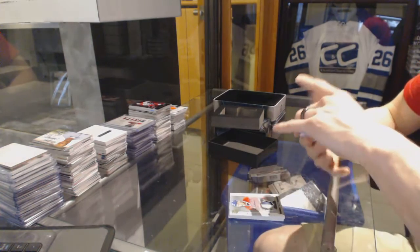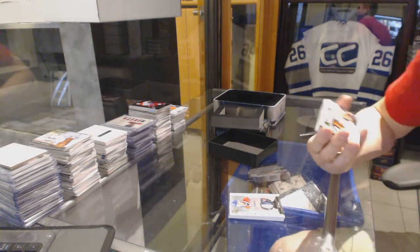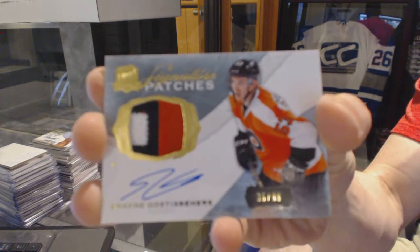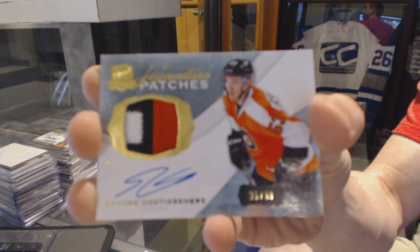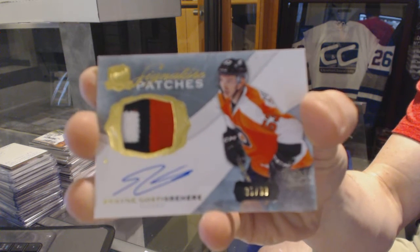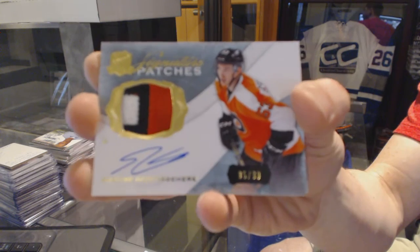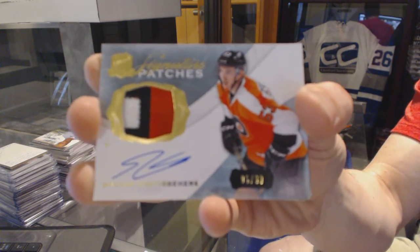Three-color signature patches numbered to 99 for the Philadelphia Flyers, Shane Gostisbear. Shane Gostisbear's signature patch is at 99 for the Flyers.